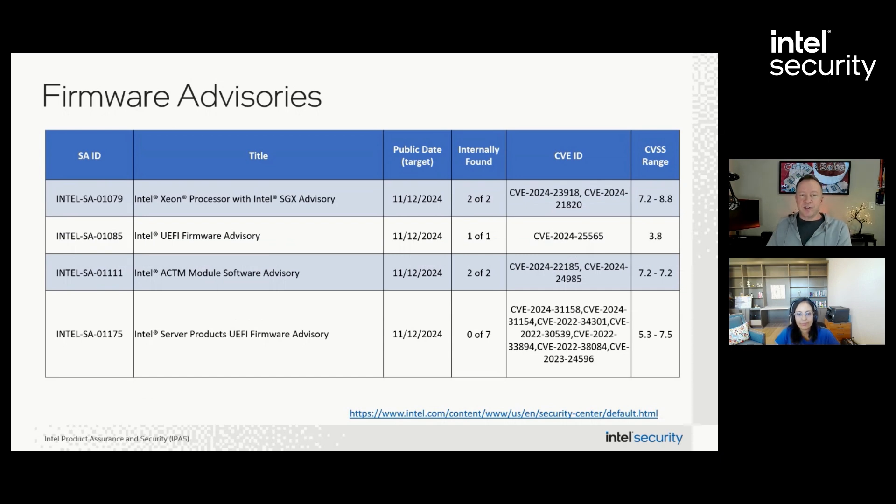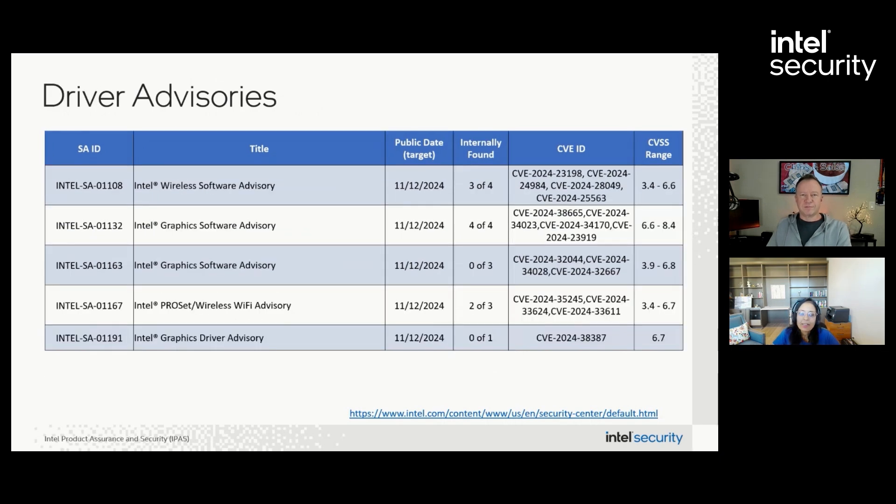In the driver category, we have five advisories affecting Intel Pro Set and wireless and other Wi-Fi products, and the other three affect Intel graphics software. Customers should review SA-01191, which calls out specific Windows drivers that are no longer supported. We recommend that you discontinue use of these drivers as soon as possible.